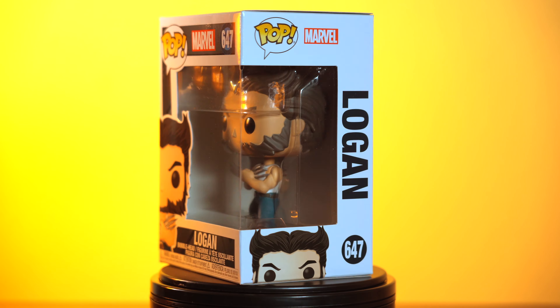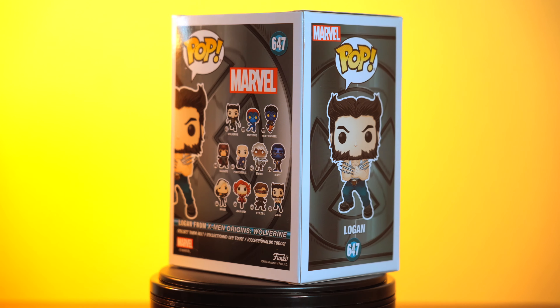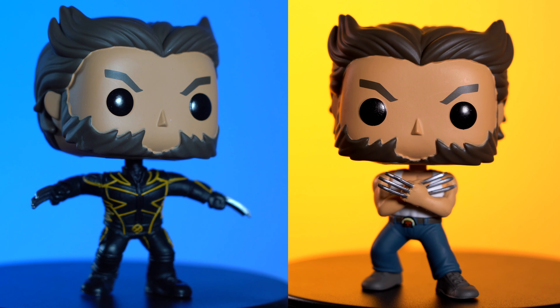If you're a fan of Hugh Jackman's Wolverine movies, I totally recommend getting these pops — they look just like him. I got these from the Funko shop. You don't want to miss them.